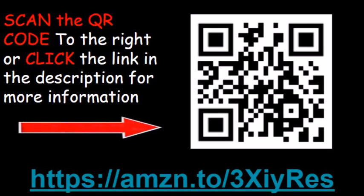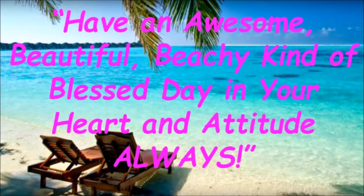If you want information concerning the Dermalogica Pro Collagen Banking Serum, scan the QR code to the right or click the link located in the description below the video. Have an awesome, beautiful, beachy, kind of blessed day in your heart and attitude always.